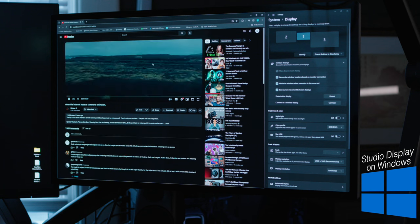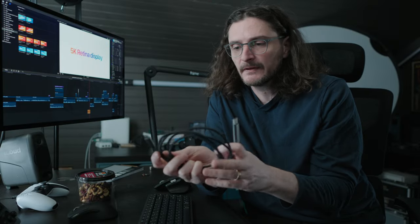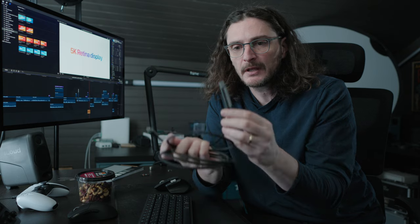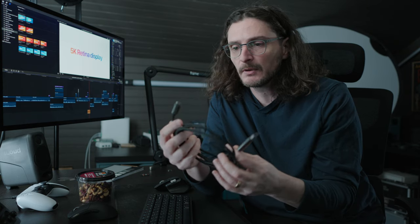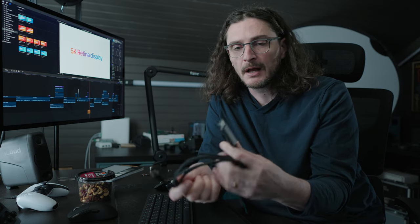There is also a specific KVM that supposedly works with this display at up to 5K resolution, but it's expensive, loud, hot, and very slow to switch. But even if you get it to work physically, there's no way to change the settings on the monitor without first plugging it into a Mac because there are no physical controls. You might think you could use a cable with DisplayPort on one end and USB-C on the other, but it's only designed to take USB-C out from a source into a DisplayPort monitor — not the reverse. I tried using DisplayPort from my computer into the Apple Studio display via USB-C, and that doesn't work.